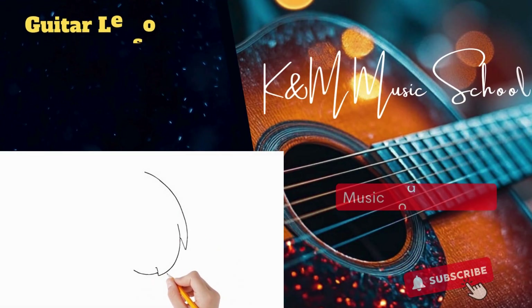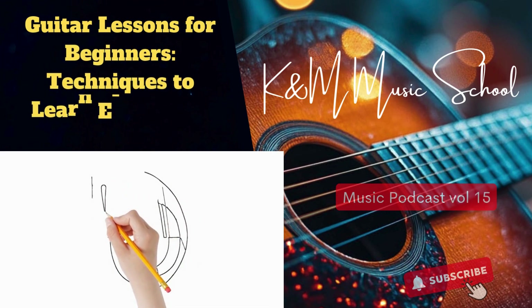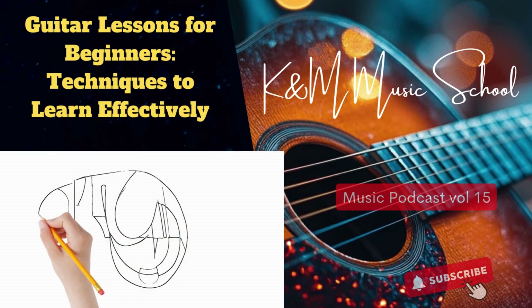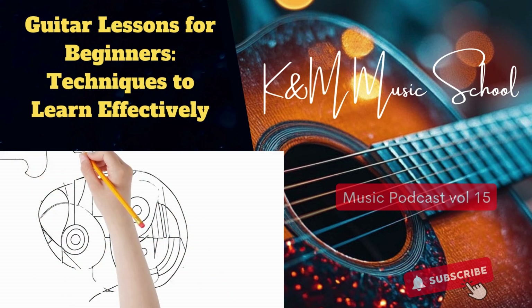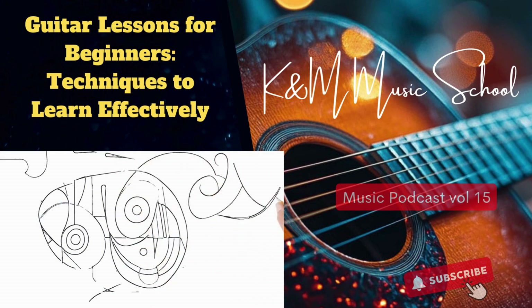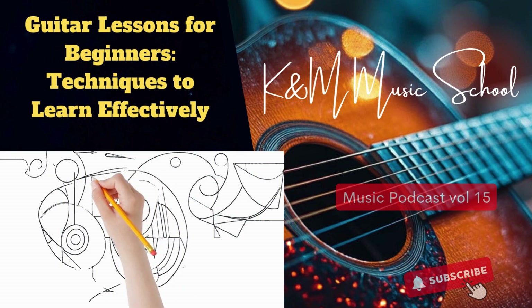Let's be honest, walking into a music store for the first time can be overwhelming. It's like, where do I even start? So first things first: acoustic or electric? It really is the first decision — finding the instrument that speaks to your musical soul.